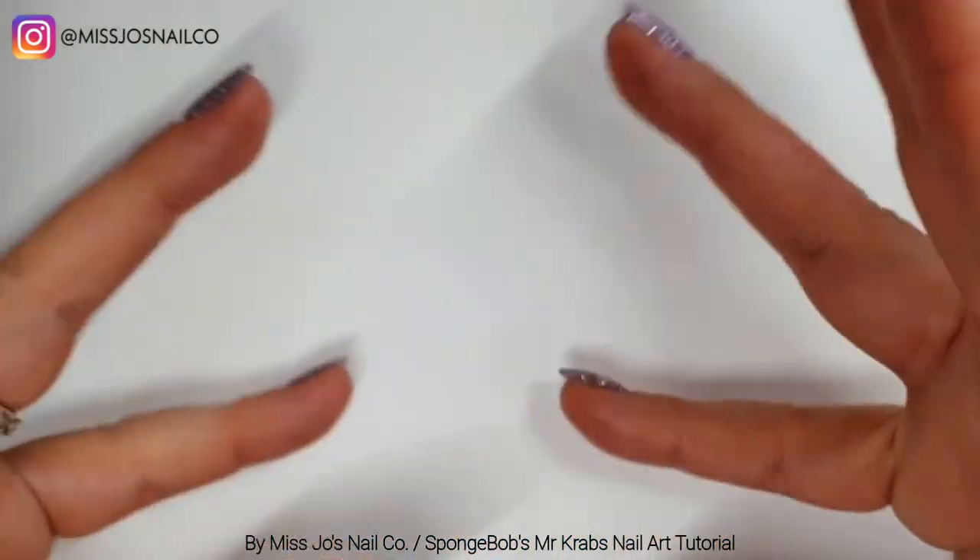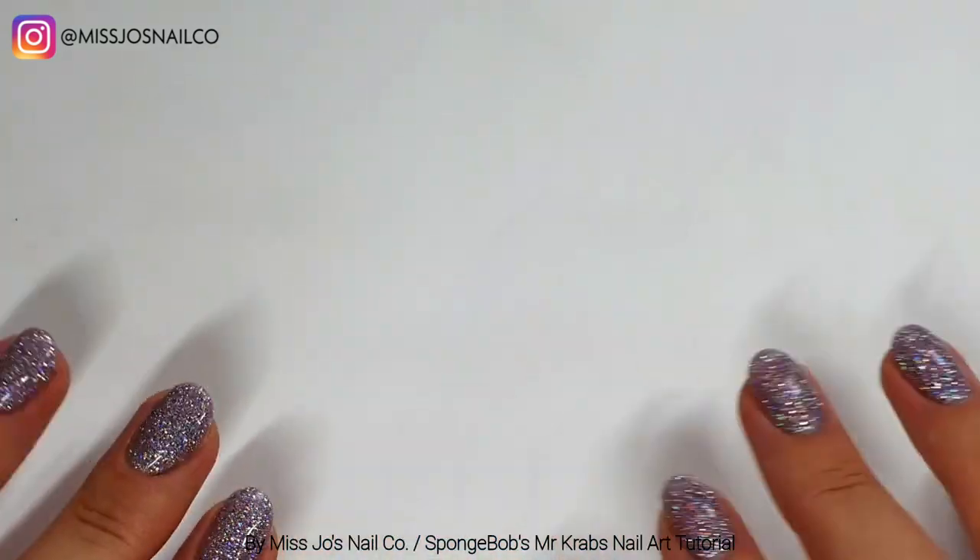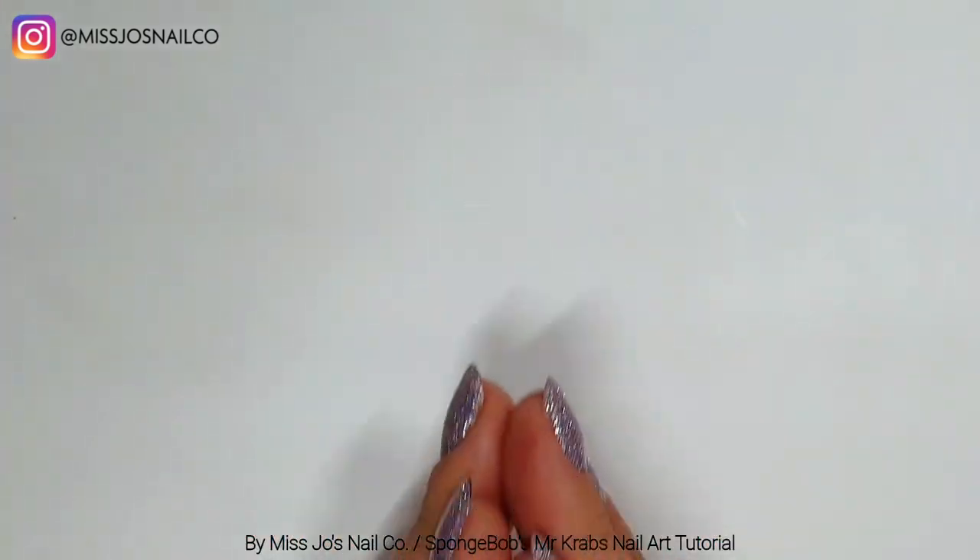Hello gang, friends, welcome back! Thanks for joining me today. Today we're going to do Mr. Krabs from SpongeBob.